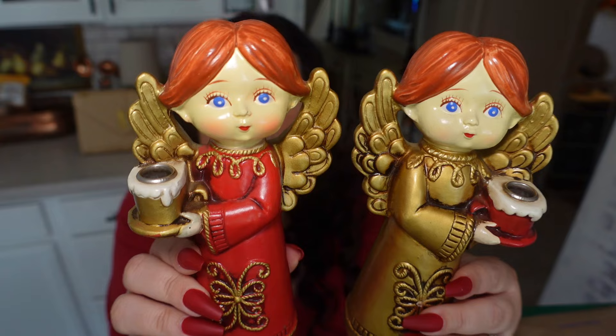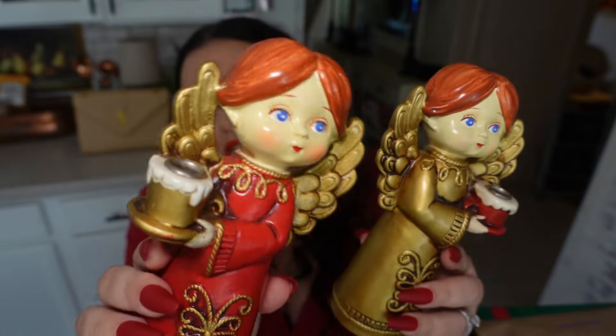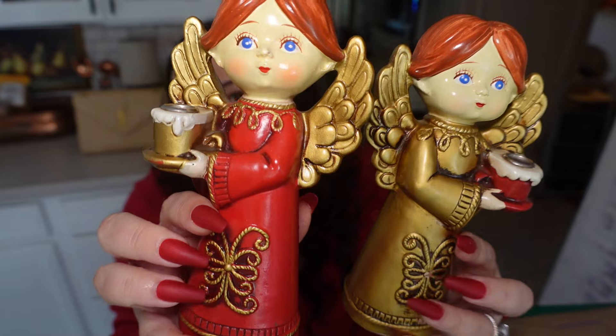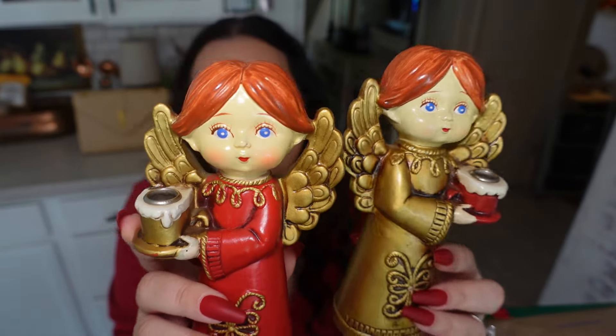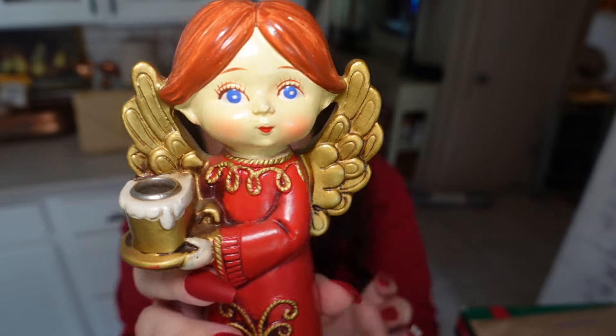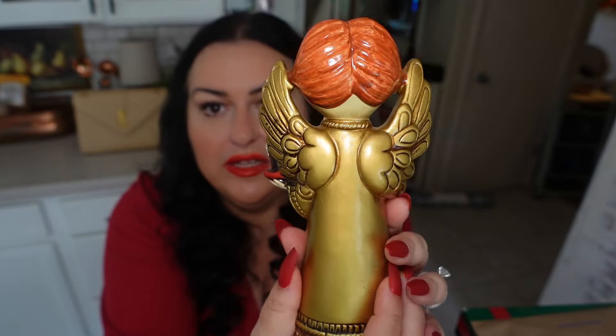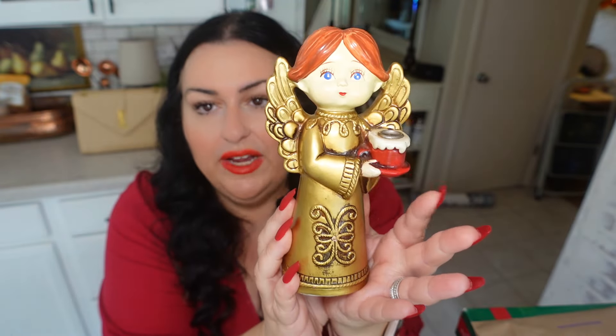These are so unique — I love them. I have the choir boys, the little angel girl, and a child Christ statue, and I thought I'd add these to make a really lovely display. I like that they're the same but kind of different. I may or may not add candlesticks, but I thought they were perfect. Look at the beautiful striking blue eyes — I love that. And here's the other one — so beautiful, such a find.